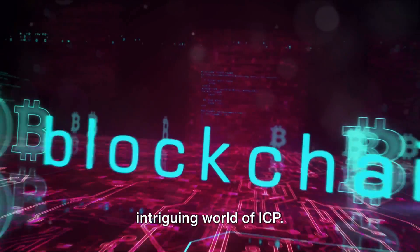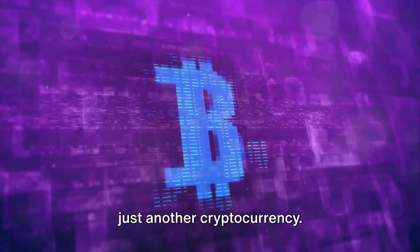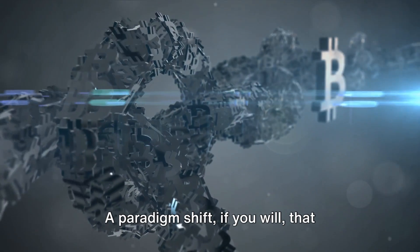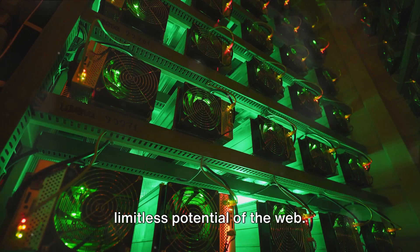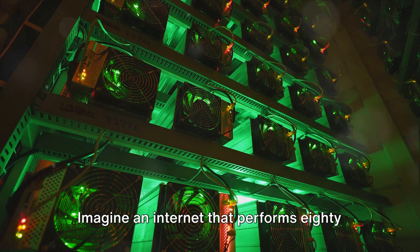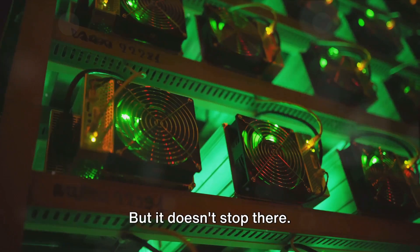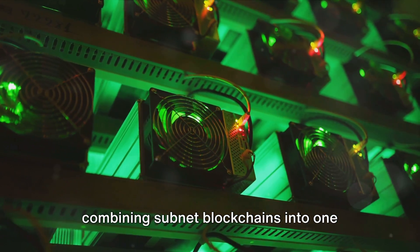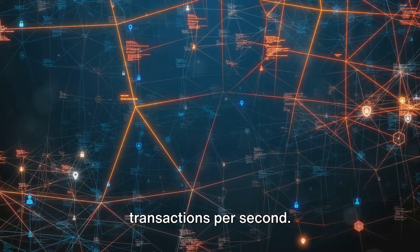Let's delve deeper into the intriguing world of ICP. ICP, or the internet computer, is not just another cryptocurrency — it's a whole new approach to the internet, a paradigm shift that combines the power of blockchain with the limitless potential of the web. Imagine an internet that performs 80 times more computational work per transaction than Ethereum. The capacity of ICP scales horizontally, combining subnet blockchains into one unified blockchain, allowing for unbounded blocks and transactions per second.